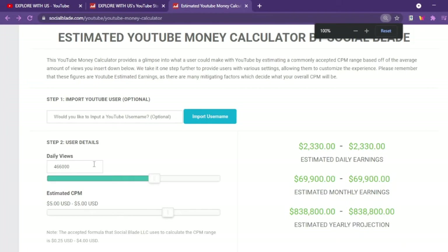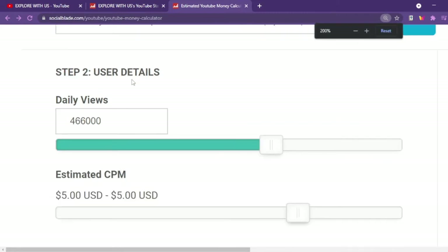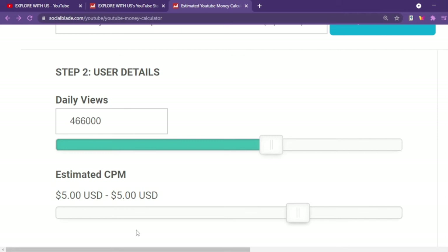Here, we need to input the daily average views and the CPM. This tool does not allow me to input views to the exact amount, so we will be rounding off the average views to 466,000. As for the CPM, this stands for Cost Per Mille, meaning Cost Per Thousand Views. It ranges from less than $1 to $10, and the amount will depend on which country the video is played, how long the audience watches, and if a viewer clicks on an ad. To match the average, we will set the CPM to $5.